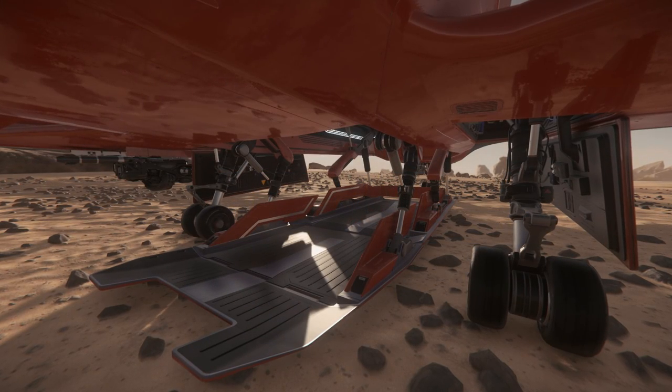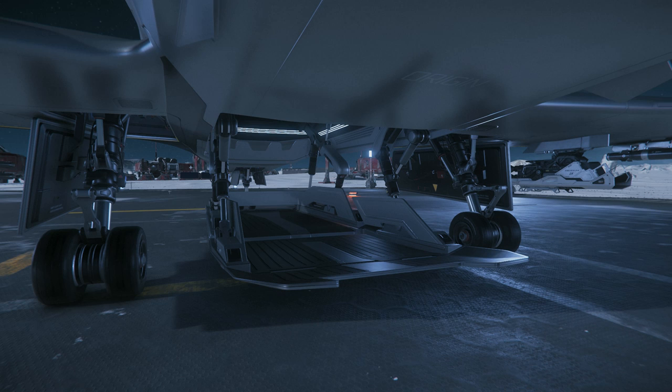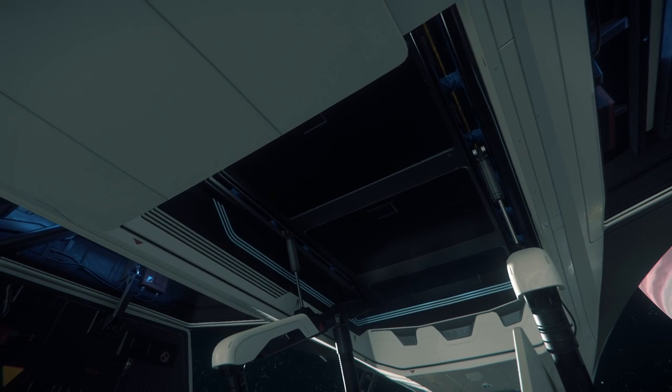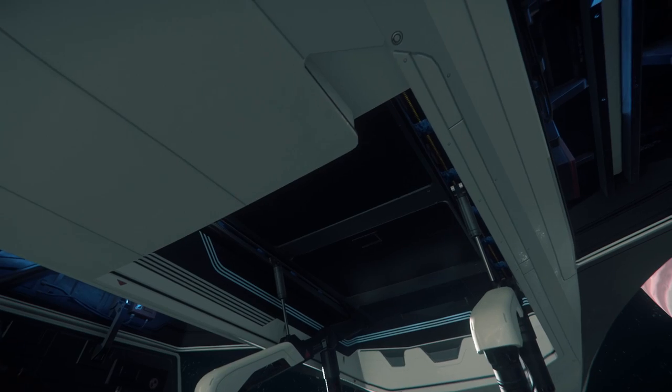The belly ramp is a unique mix of the 300i's and 325a's combined, utilizing two ramps that can be opened individually or together, adding up to a combined total of 12 SCUs worth of space. Despite this increase in size, the shallow height of the cargo bay still prevents it from being used as a vehicle transport.